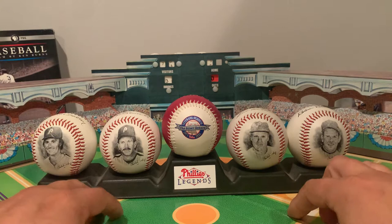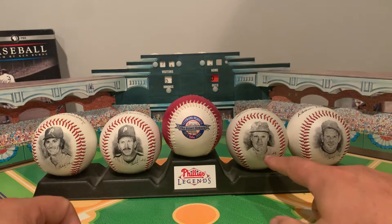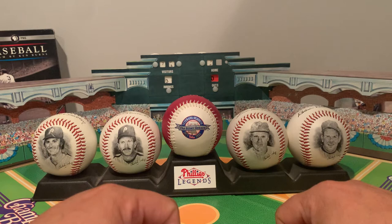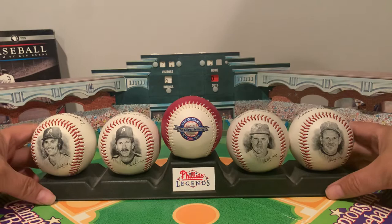Certainly the most famous ones at the time. You have Mike Schmidt, obviously. Steve Carlton, his contemporary pitcher on our World Series teams. And then Richie Ashburn and Robin Roberts. The other reason this came out in '95 — not only for the silver season of the Vet, but also because Mike Schmidt and Richie Ashburn were elected to the Hall of Fame that same year, 1995. Richie by the Veterans Committee, and Mike was the only member elected on the ballot that year.